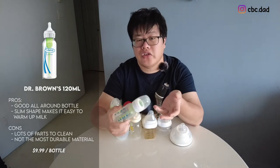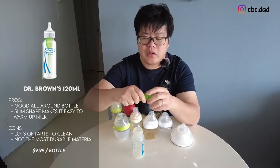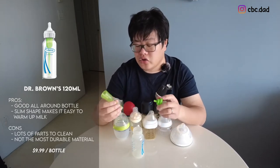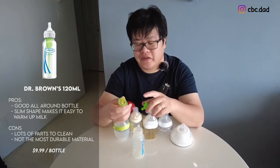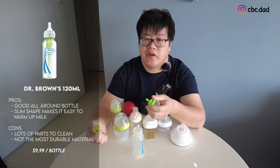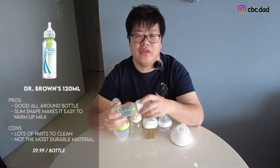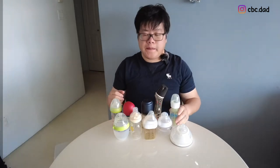The reason we only used Dr. Brown's for a month is that cleaning the internal vent was bothersome. Since we're exclusively bottle feeding and hand-washing everything, I felt I wasn't getting the inside properly clean even with sterilizing. But otherwise it's a really solid bottle — if you use a dishwasher, this could be a really good bottle for you.